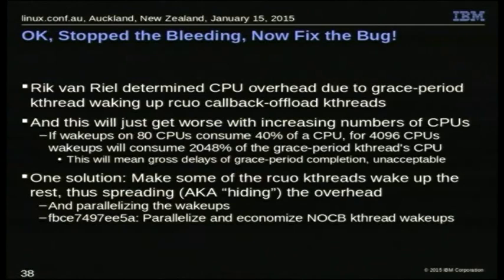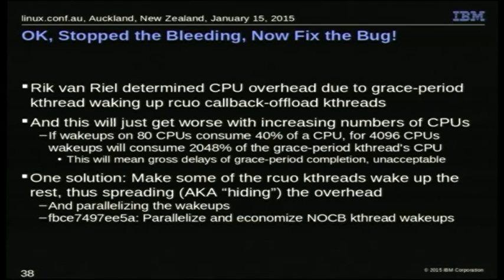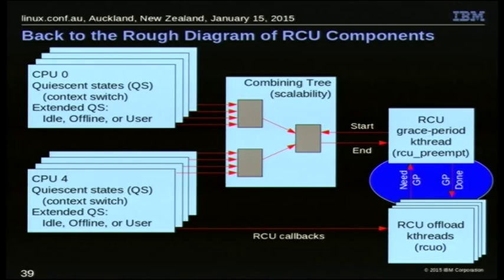One solution is to at least spread the pain out. We have one thread waking up all the other threads — and that's what Rick determined by profiling was the thing contributing to the excess CPU. So instead, we wake up some of the threads and have them wake up the rest. We take the number of CPUs and compute the integer square root — there's already an integer square root routine in the kernel, so that was convenient. For 20 CPUs we get 4, so we wake up CPUs 0, 5, 10, and 15 with the grace period kthread, and they wake up their own group. That means the grace period kthread is only doing 4 wake-ups instead of 20.